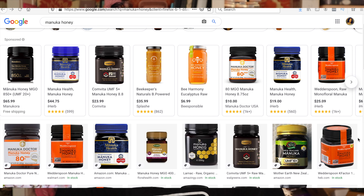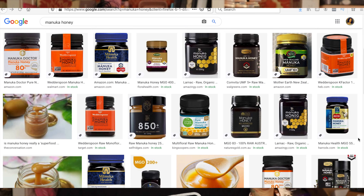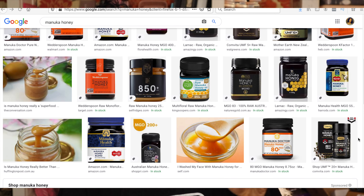Manuka honey is a type of honey that's only produced in New Zealand. If you go on Amazon and see something that is not packaged by someone in New Zealand, it's not real — don't get it. The bee pollinates the flower known in New Zealand as the manuka bush, hence manuka honey.